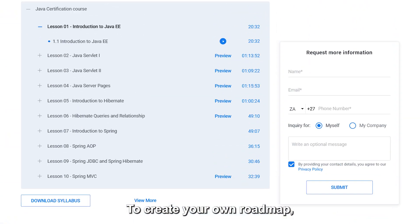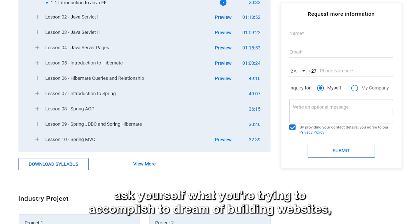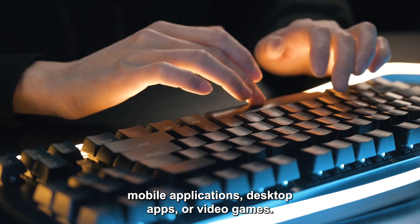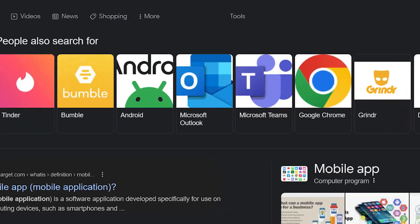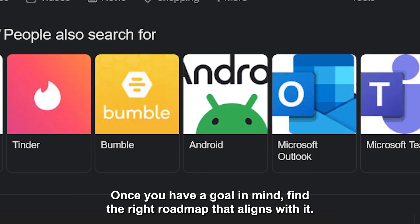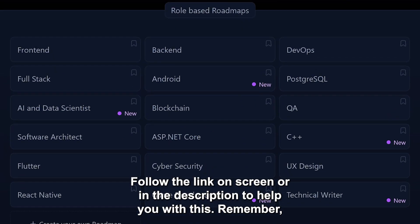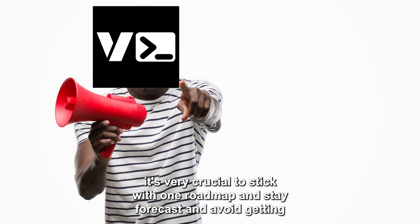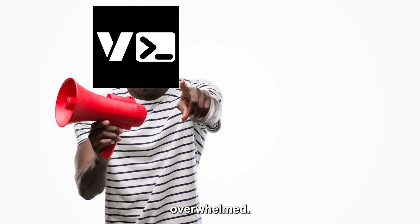To create your own roadmap, ask yourself what you are trying to accomplish. Do you dream of building websites, mobile applications, desktop apps or video games? Once you have a goal in mind, find the right roadmap that aligns with it. Follow the link on screen or in the description to help you with this. Remember, it's crucial to stick with one roadmap, stay focused and avoid getting overwhelmed.